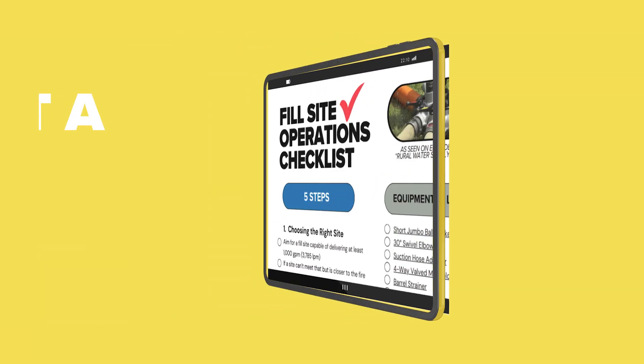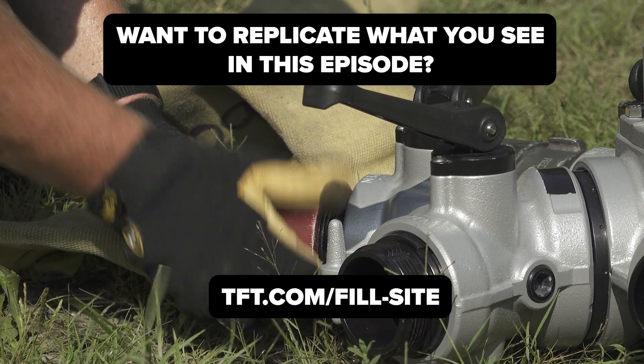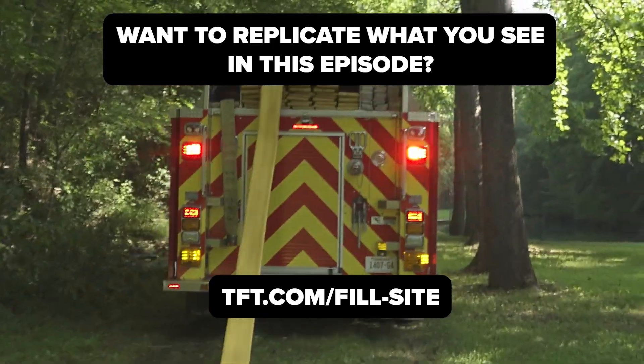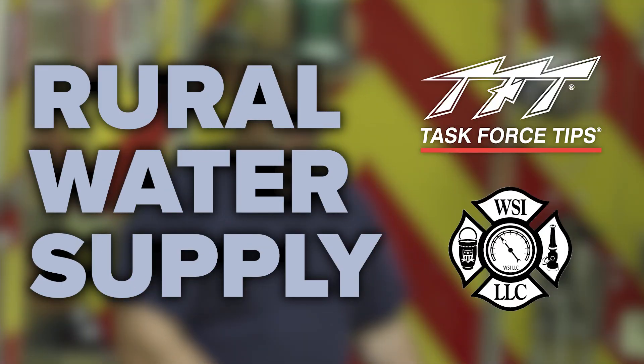In the rural environment, mobile water supply apparatus — tankers and tenders — are a very crucial and critical part of the overall plan for fire suppression. This is one of the most important aspects of training that we need to maintain so that our crews can be efficient in delivering water for the firefighters operating on the scene. Practice and drilling, pre-planning, and understanding what our mutual aid partners' capabilities are will ultimately lead to success when setting up a rural water supply operation and the fill site to support the overall fire. If you want to take your water supply skills to the next level, reach out to the experts at TFT.com. Thank you for watching.